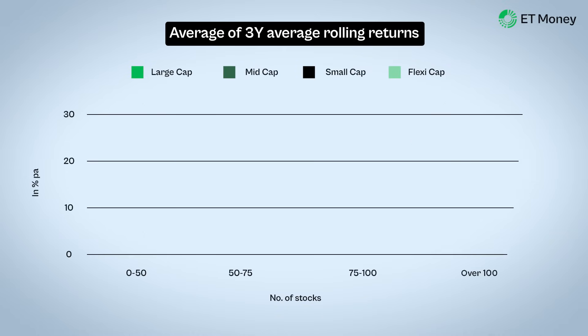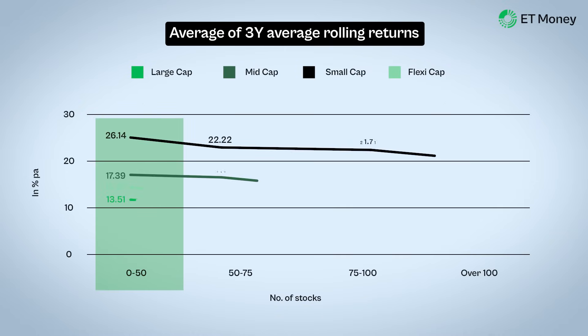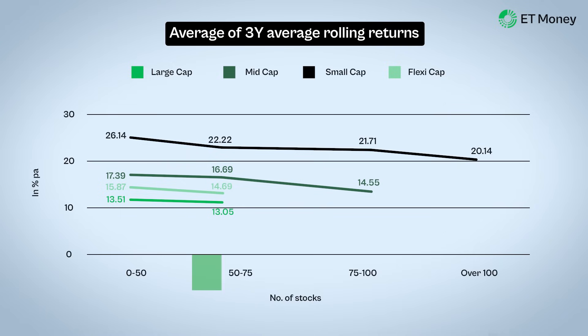Looking at all four categories together, an interesting picture clearly emerges. First, funds with up to 50 stocks do better than funds with more stocks. Second, as the number of stocks in the portfolio goes up, performance goes down. But why does that happen, and more importantly, should you deliberately pick funds with up to 50 stocks and avoid ones with more?